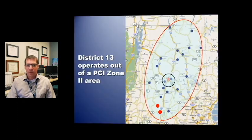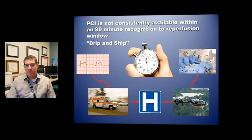Let's start with STEMI. District 13 currently operates out of a PCI Zone 2 area, with Dartmouth-Hitchcock Medical Center being our closest cath lab. You can see at the bottom of the screen both Brattleboro and Grace Cottage and where we live in this zone. We've looked at this data and met with Dartmouth, Grace Cottage, Brattleboro, and Rescue Inc., and determined that we cannot consistently meet the 90-minute recognition to reperfusion window.